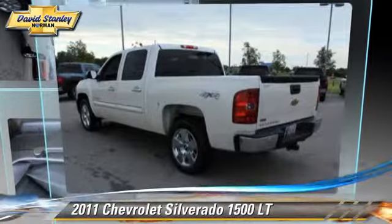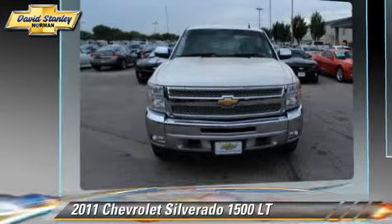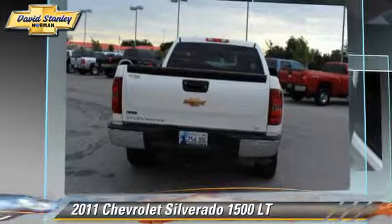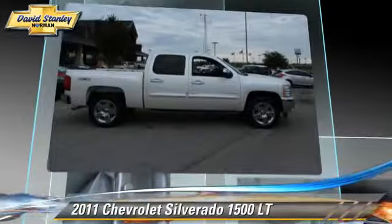The 2011 Chevrolet Silverado 1500LT. This is a pickup truck powered by a 5.3 liter V8 engine with an automatic transmission. This four-wheel drive pickup truck with fewer than 35,000 miles on the odometer gets up to 18 miles per gallon.